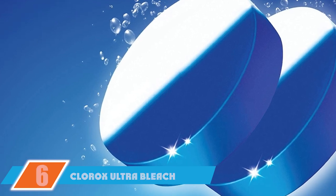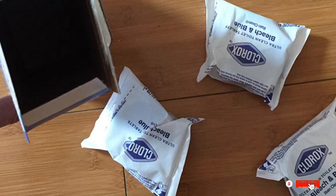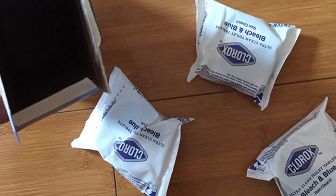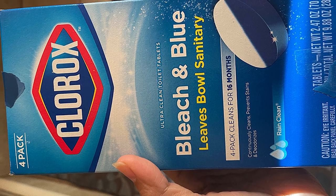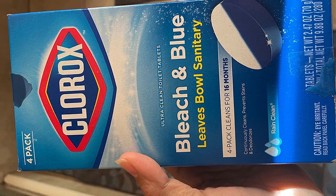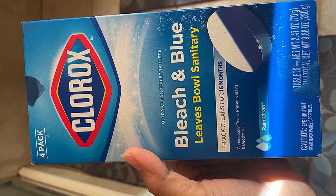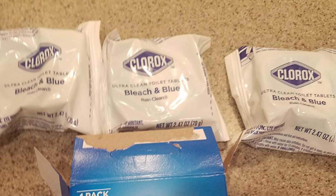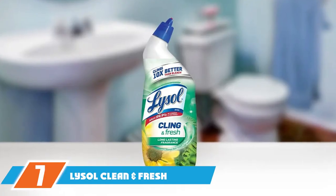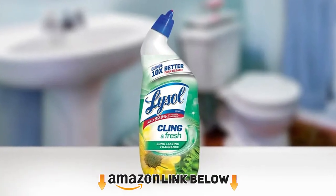The number six position is dominated by Clorox Ultra Clean Bleach Blue Tablets. They clean, deodorize, and sanitize your toilet bowl. One pack of four lasts for 16 months, making it a very budget-friendly option. Simply pop them into your toilet tank and let them do the hard work — every time you flush they leave behind a rain-clean scent. You'll still need to do a deep clean before using these, but then they prevent future stains from regular dirt, hard water mineral deposits, and lime scale.